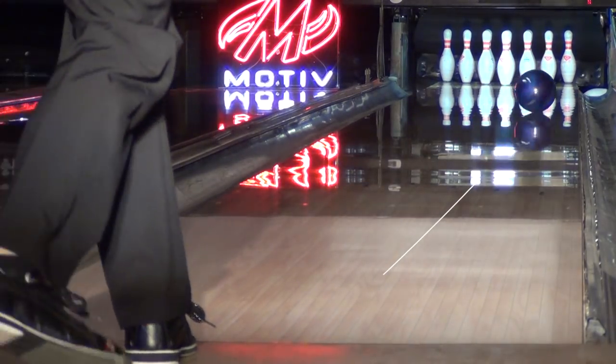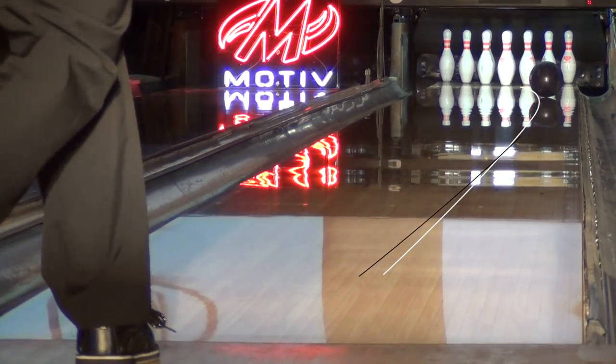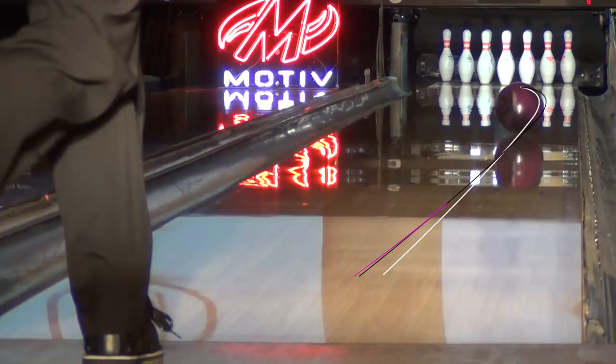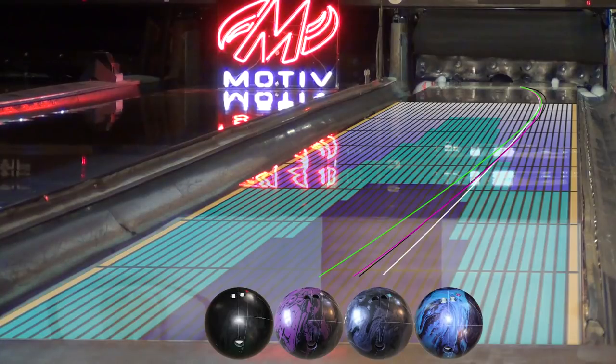In this comparison, you can see the Rising against other balls in the line. Quest is very clean and straight through the front. The Trident is a bit more overall and rounder. The Ghost is earlier and hooks a good amount, but the Rising gets back from a full zone farther left. It just hooks.